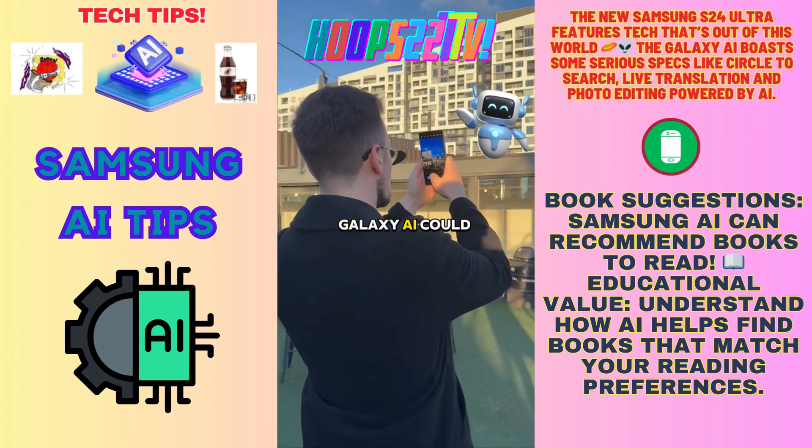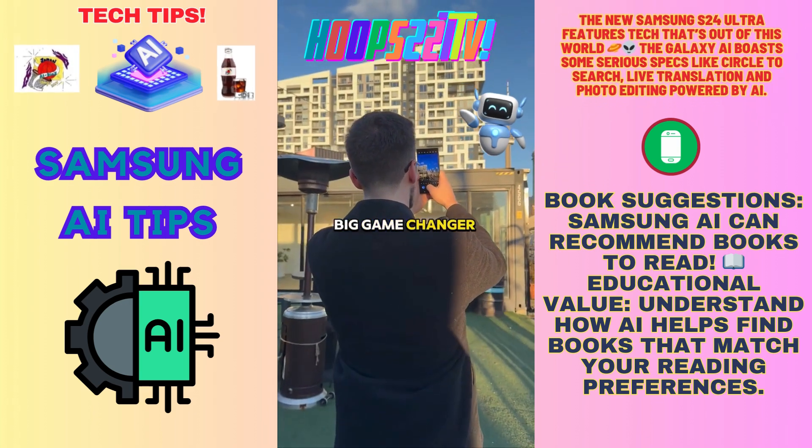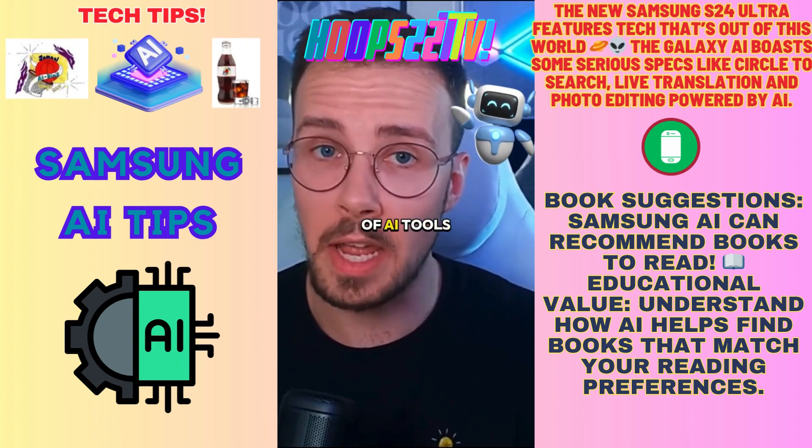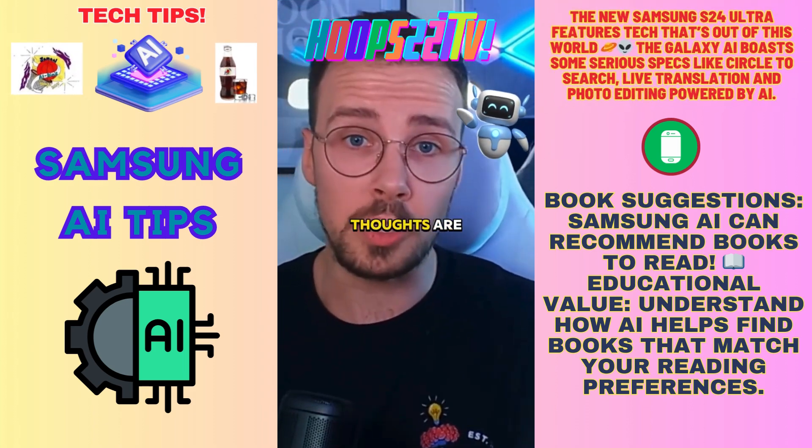It all depends on your day-to-day life and how you interact with your phone. Galaxy AI could be the next big game changer for you, depending on your use case. Samsung has built a very compelling suite of AI tools, but I want to know what your thoughts are too.